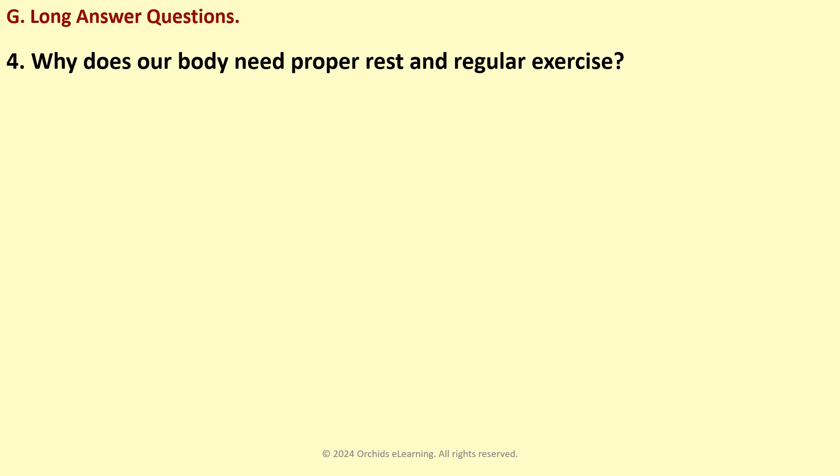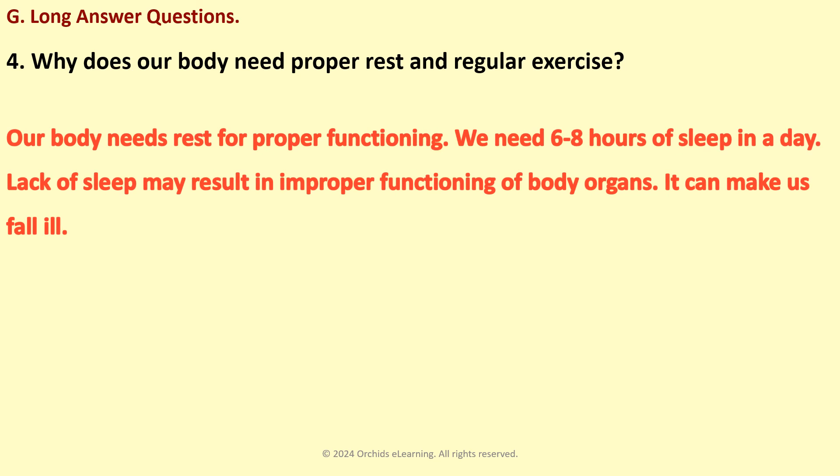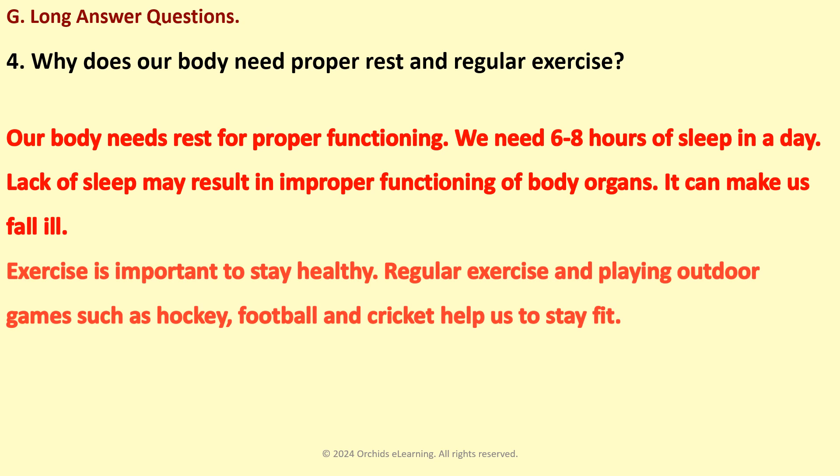Why does our body need proper rest and regular exercise? Our body needs rest for proper functioning. We need six to eight hours of sleep a day. Lack of sleep may result in improper functioning of body organs and can make us fall ill. Exercise is important to stay healthy. Regular exercise and playing outdoor games such as hockey, football, and cricket help us to stay fit.